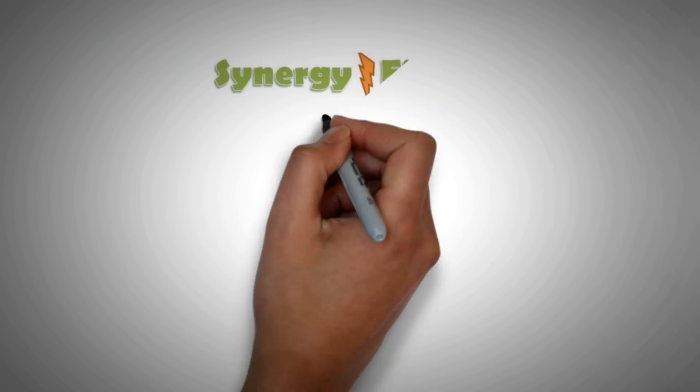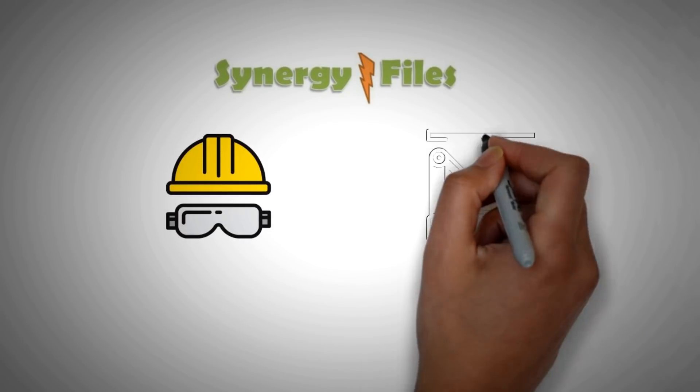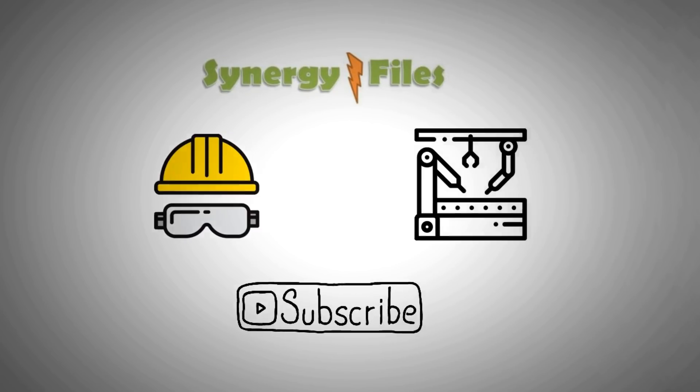On this channel, Synergy Files, we aim to inspire people towards engineering and technology for a better, more sustainable world. Subscribe today to remain informed about the greatest sustainable tech updates.